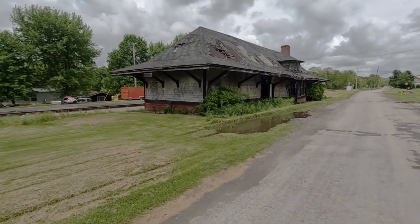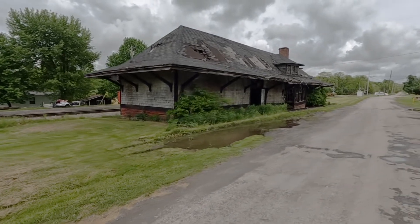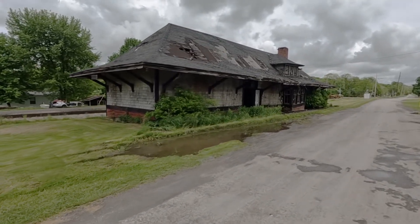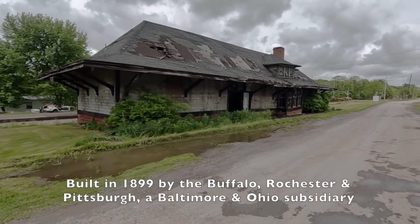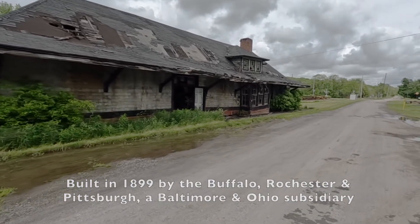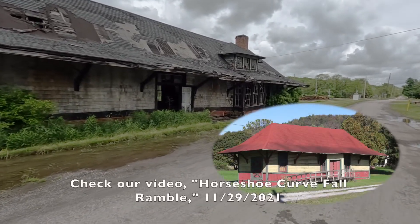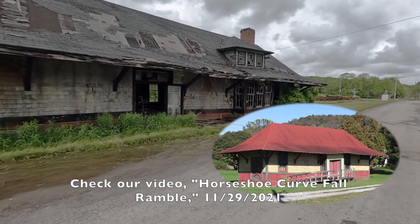Here's something you hate to see, but unfortunately it's all too common. Former train station in the little town of Dayton, Pennsylvania, Armstrong County. This is almost an exact duplicate of the station south of here in Shalakta, Indiana County, along US Highway 422.